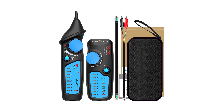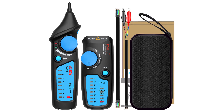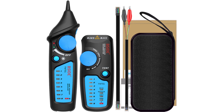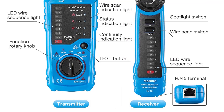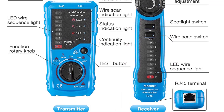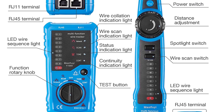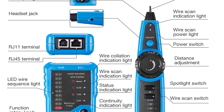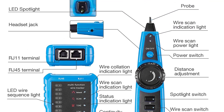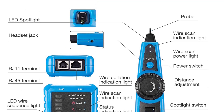One of the notable features of the WT11 is its ability to detect telephone job status, which is a valuable addition for professionals working in telecommunications. Additionally, it supports positive and negative polarity detection, further enhancing its utility in cable testing scenarios. The WT11 is easy to operate, making it suitable for both beginners and experienced users. Its sturdy build quality ensures durability, and the inclusion of a power supply for the router adds convenience during testing.